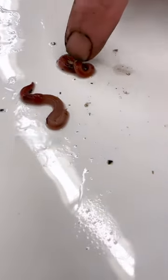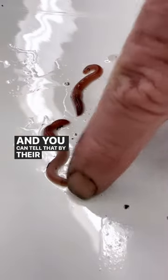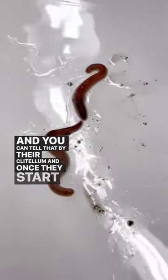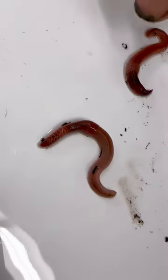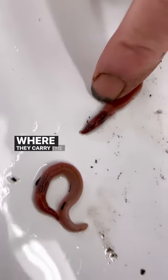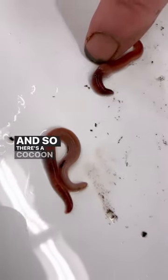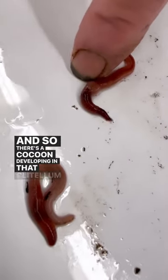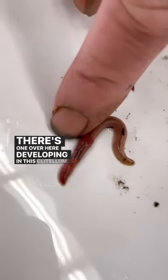Over here we have some pregnant girls — or guys, whatever they are. You can tell by their fat clitellum. Once they start to stretch out it doesn't show as well, but there's the clitellum right there. That's where they carry the cocoons, so there's a cocoon developing in that clitellum, and there's one over here developing in this clitellum.